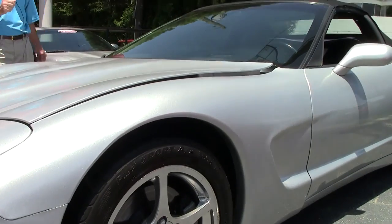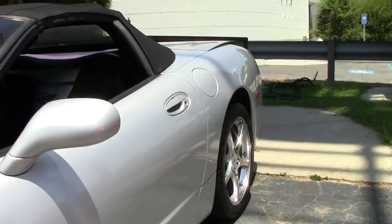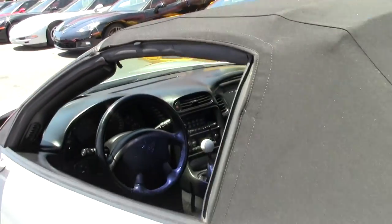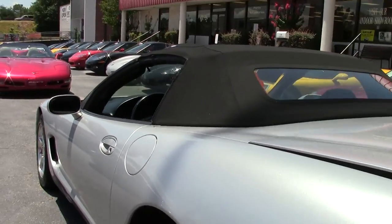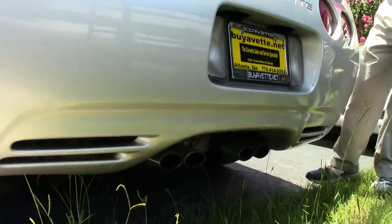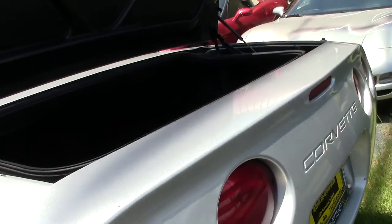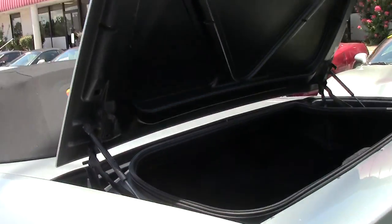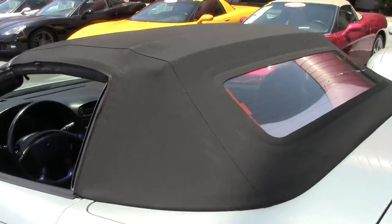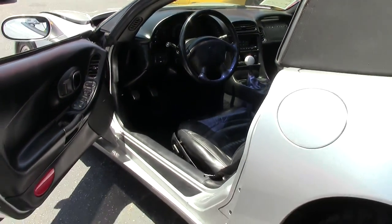As you can see, great shape. Six-speed transmission, LS1, gets great gas mileage. It is a convertible. There's still lots of room in the trunk, as you can see. Been in business 25 years. We've got an AAA Better Business Bureau rating. As we take a look at the top and interior — all around, good shape. Heck of a deal.